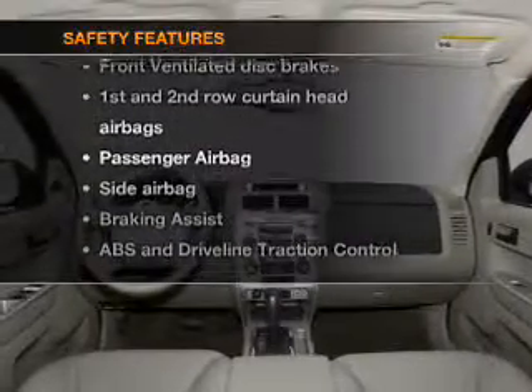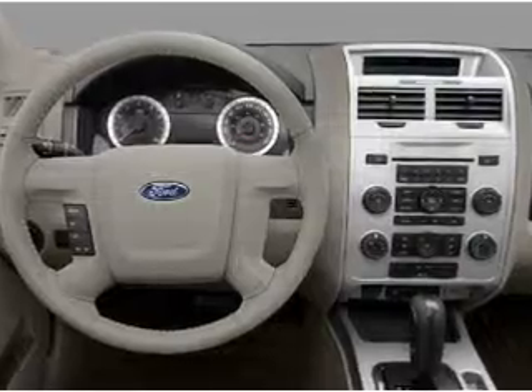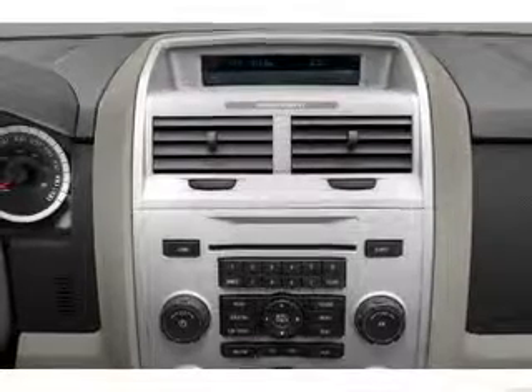For your peace of mind, the following safety equipment is included: front ventilated disc brakes, passenger airbag, side airbag, curtain head airbags, and stability control. Our website offers more information on all of our vehicles. Call us today to start test driving.